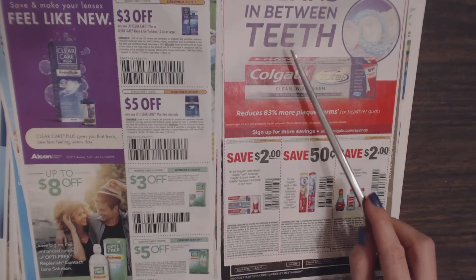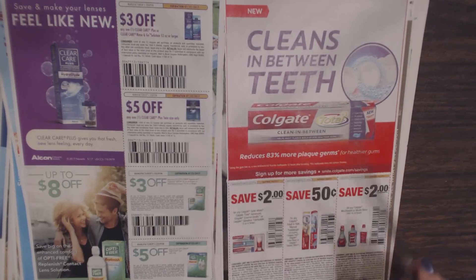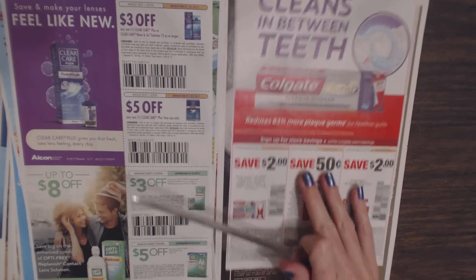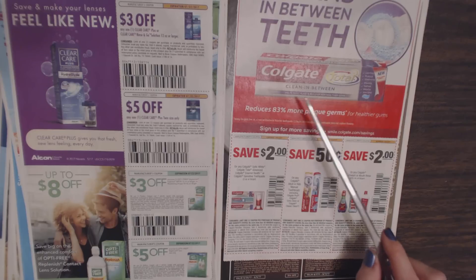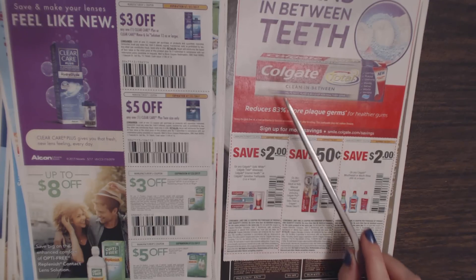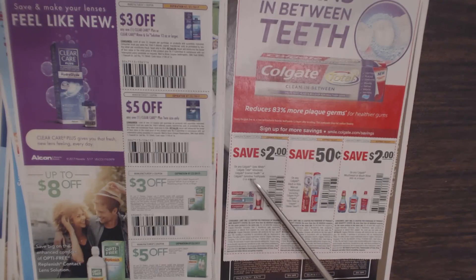This is a new product from Colgate — it says it cleans in between teeth. I'm always highly suspect when it comes to this kind of stuff; I mean, just floss. You can save $2 on any Colgate Opti-White, Colgate Total Advanced, Colgate Enamel Health, or Colgate Sensitive Toothpaste. Save $0.50 on any Colgate adult or kids manual toothbrush, and $2 off any Colgate mouthwash.